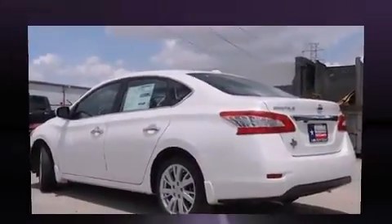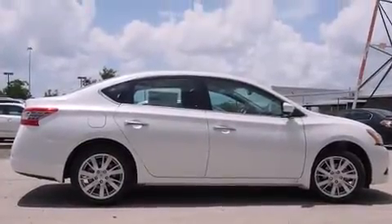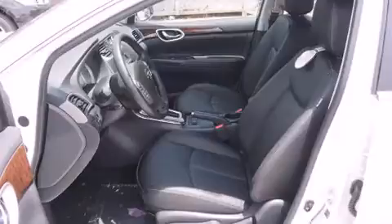Nissan prioritized comfort and style by including leather upholstery, a trip computer, an automatic dimming rearview mirror, turn signal indicator mirrors, and a power moonroof that opens up the cabin to the natural environment. Premium sound drives eight speakers, providing you and your passengers a sensational audio experience.